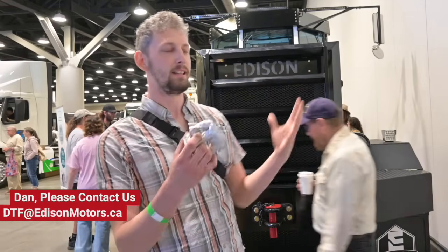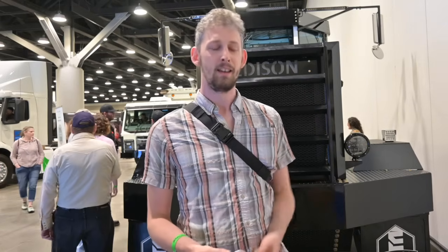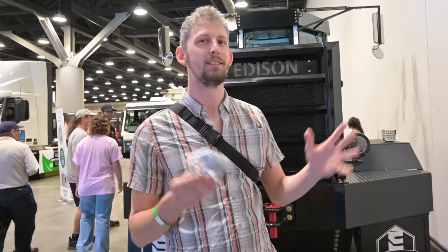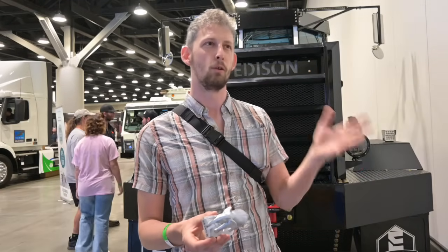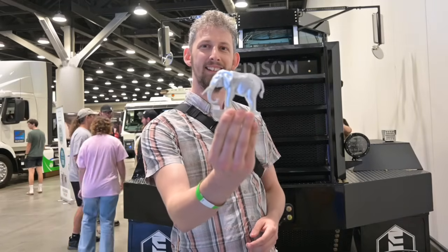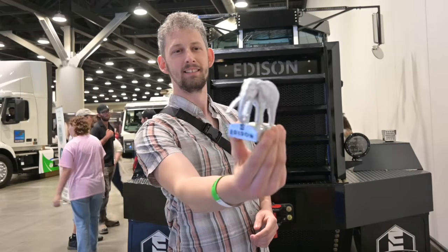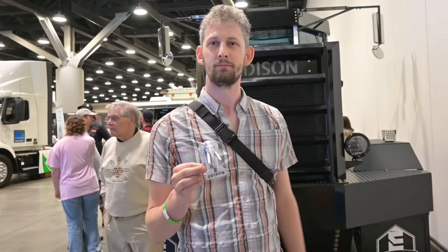Hey everyone, I'm Daniel. I heard about Edison online and love what they're doing — the idea of taking practical vehicles and making them electric rather than just luxury cars. I heard they named the truck Topsy after an elephant, which had an unfortunate end supposedly with Thomas Edison. I had some time with a 3D printer, and somebody in the YouTube comments said, 'What if we had a hood ornament that was an elephant with lightning tusks?' — so I made this.